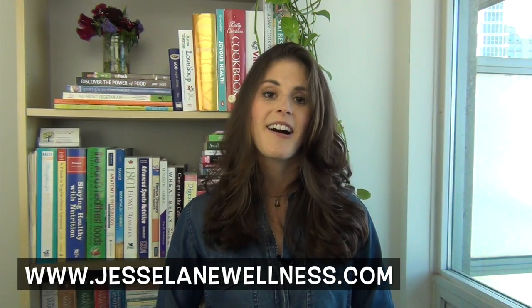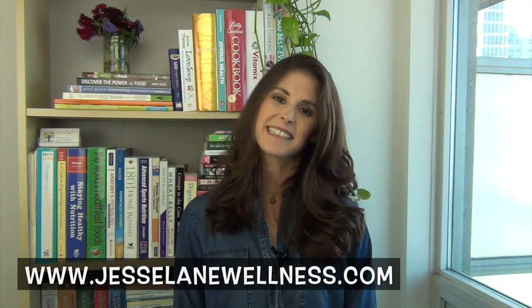Thank you so much for watching my video, I hope you enjoyed it. You can head over to jessielaytonwellness.com to get the links to the studies I mentioned in this video and the links to the Dirty Dozen and Clean Fifteen. Thank you so much for watching.